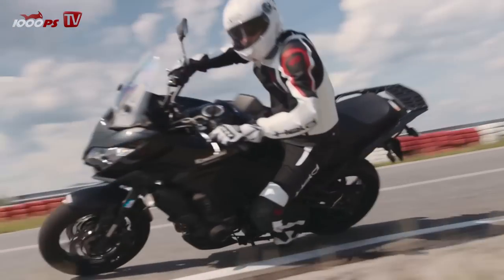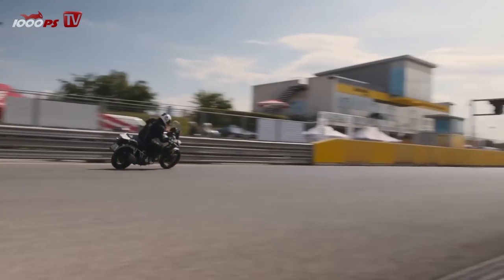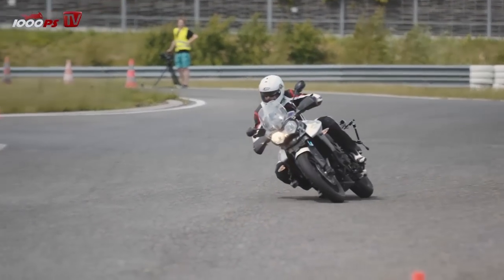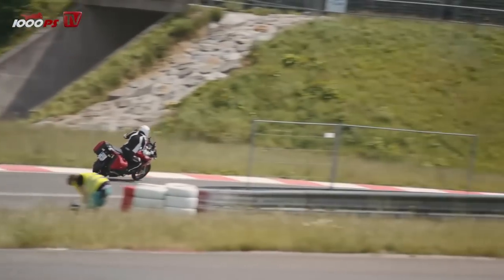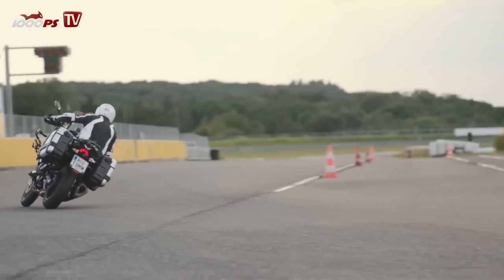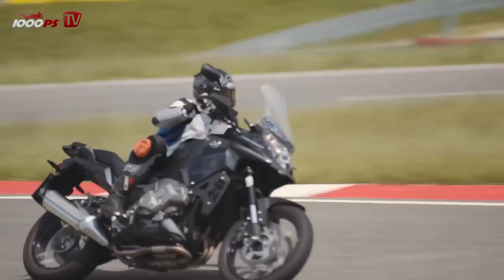Kawasaki Versys 1000, Suzuki V-Strom 1000, the two Japanese underdogs. Triumph Tiger 800XRX, my personal favorite, which I also own myself. Aprilia Capo Nord — small differences in equipment, but two different bikes. Honda CrossTourer, V4 DCT engine. Now let's look at the details.